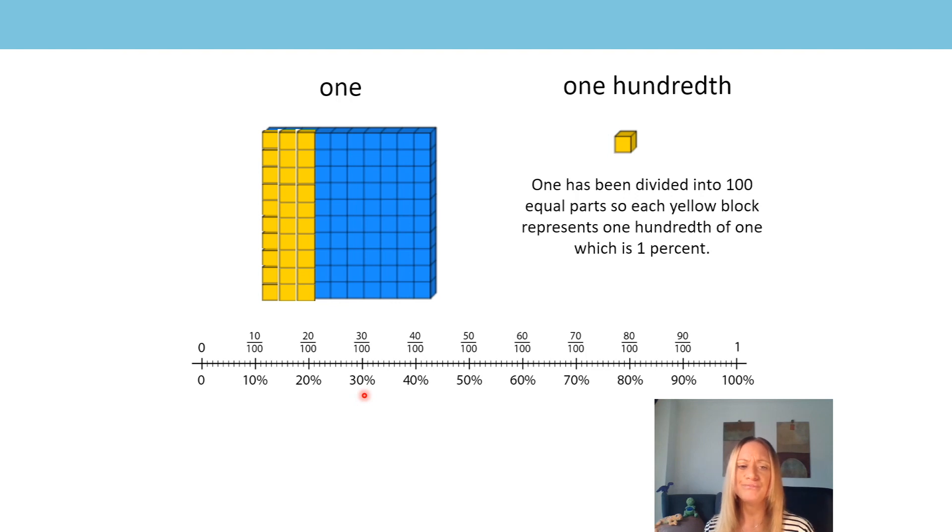What about 31%? Where would 31% be? Write it as a fraction with the denominator in hundredths. If I have 31%, I don't need another 10 hundredths — I just need one more hundredth. I can see there I have 31 hundredths. So it's 31 hundredths, and it's one more hundredth after 30 hundredths — 31, 32, 33, 34, 35 hundredths, and so on until I get to 40 hundredths.